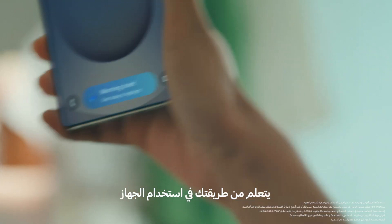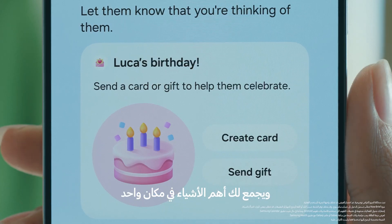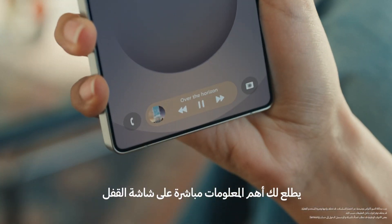It learns from the way you use your device, keeping what you check the most all in one place, and highlighting what you really need right on your lock screen.